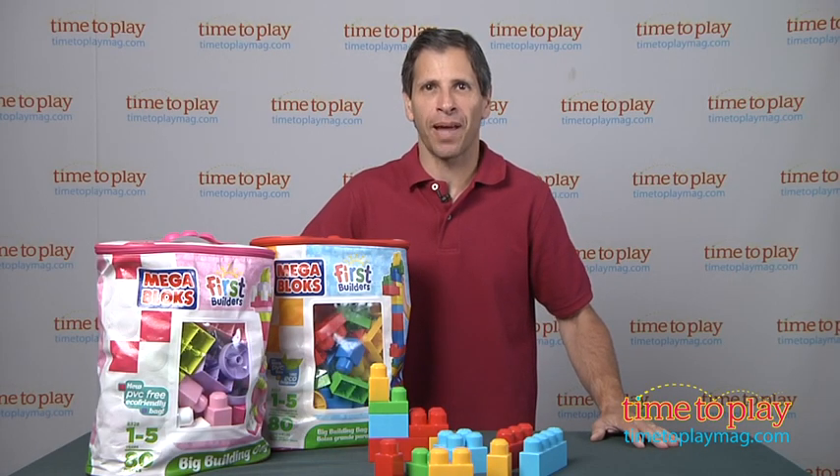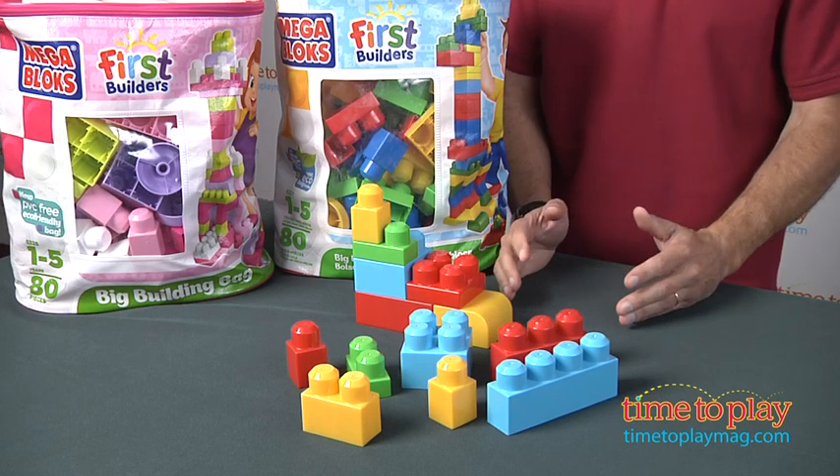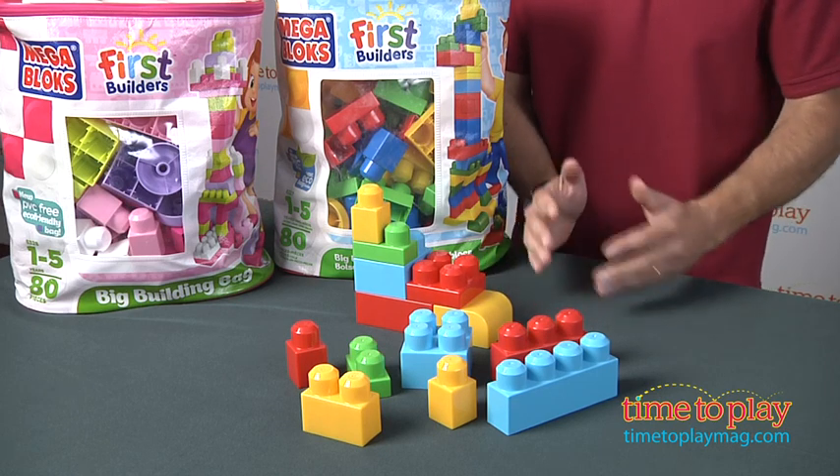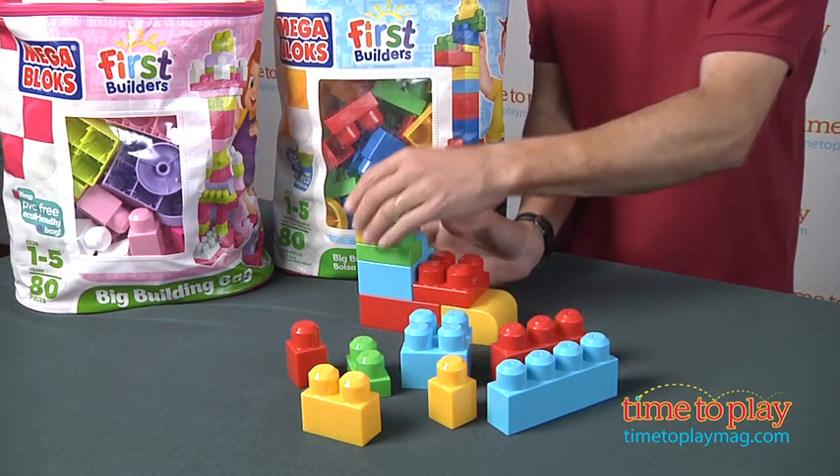Hey, this is Jim from TimeToPlayMag.com from MegaBloks. These are my first builders, blocks for the youngest of kids. The age range on this is kids 1 to 5. It's a great starter set. There are 80 different blocks and simple builds.